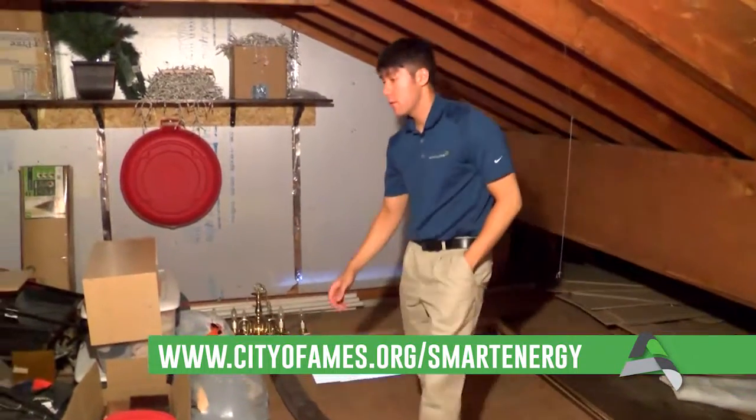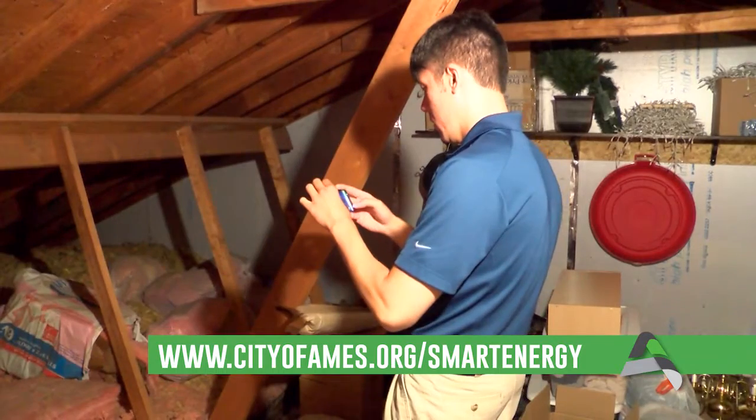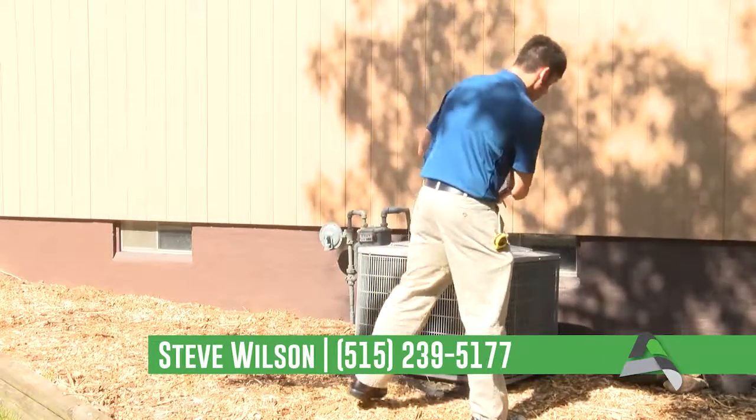Click on residential programs and navigate to residential energy audit. You can also sign up by calling Steve Wilson, the energy guy, at 515-239-5177.